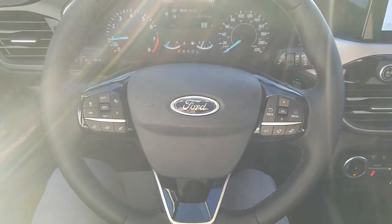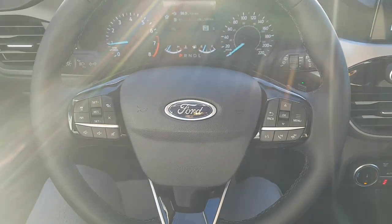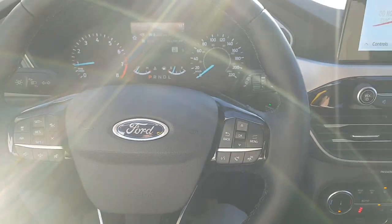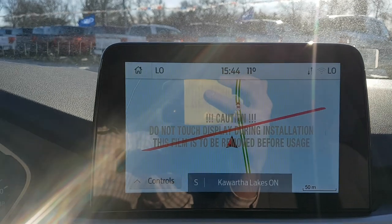The steering wheel controls include different cruise control settings — this one has adaptive cruise control with stop and go — as well as voice-activated navigation and volume controls. Ford Co-Pilot Assist Plus is featured on this vehicle.